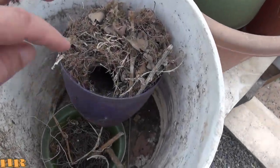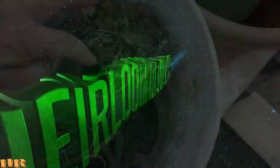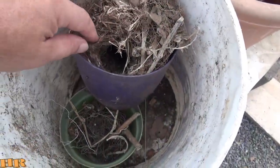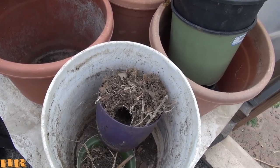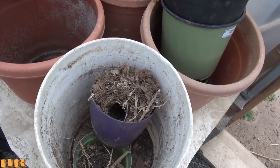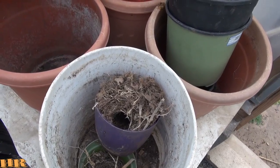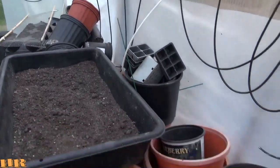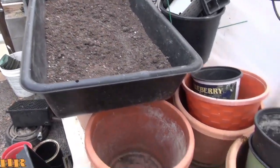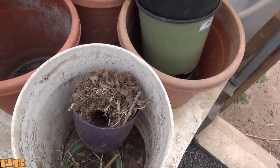Wow, so the birds are gone already. I can't believe it. I walked in here this morning and I caught the last one flying up and trying to get out, and it kind of fell behind some of the plastic over here. I tried to get it out of there and then it kind of flew around. This thing was impossible to try to catch and release.